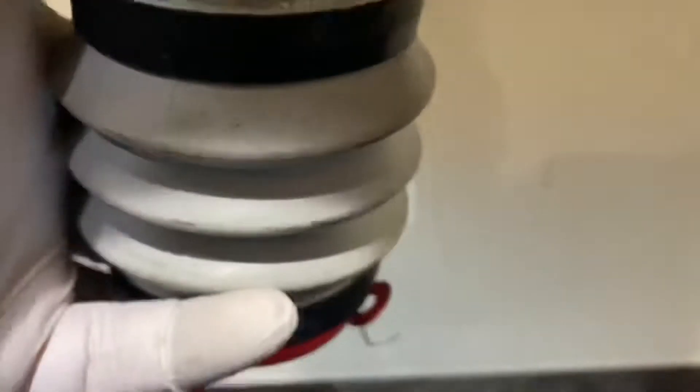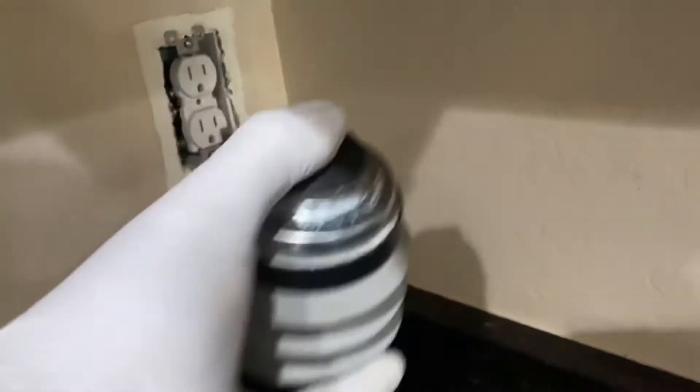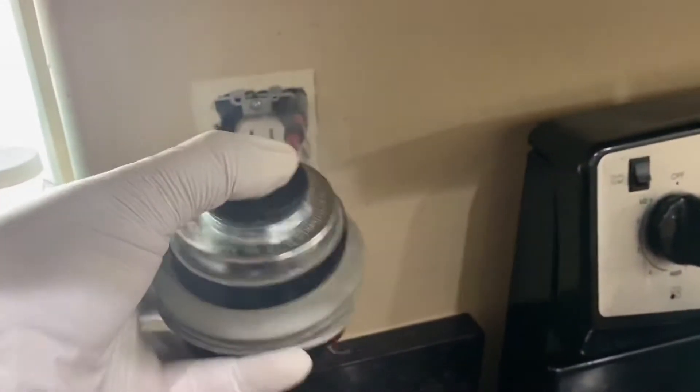We dust these outlets because roaches are hiding in the wall voids. That's where they go to hide and make more babies, growing the colony in those wall voids. That's also how they travel through rooms. So you always want to make sure you dust all of them.